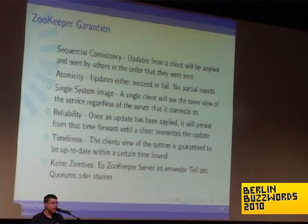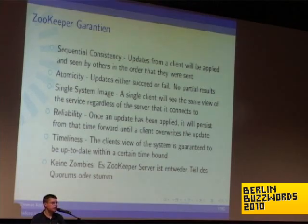What I like, and I've added this to the list: you can be sure there are no zombies. If you connect to a ZooKeeper server, it is either connected to the cluster and is online and working, or it will reject the connection and won't give you any false or outdated data.